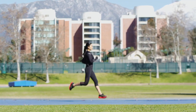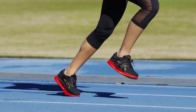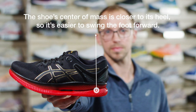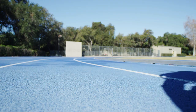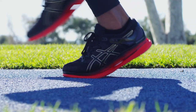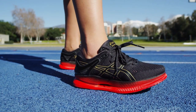A lower degree of ankle flexion means other muscles, such as the calf, don't have to work as hard. Third, the shoe's center of mass is closer to the heel, so it's easier to swing the foot forward. These three characteristics combine to give customers an experience different than they have ever felt in a running shoe. The rolling motion of the shoe actually propels the foot forward, saving you energy. MetaRide is a completely new running experience.